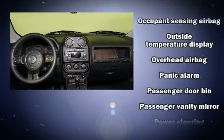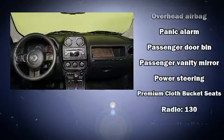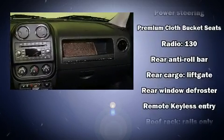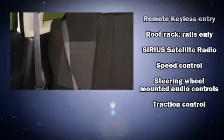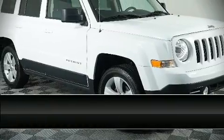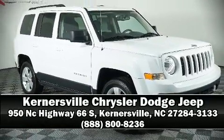With side curtain airbags supplementing the rest of the safety network, you can be assured that you and your passengers will experience top-tier protection. A CARFAX history report indicates just one previous owner. Please don't hesitate to give us a call to learn more.